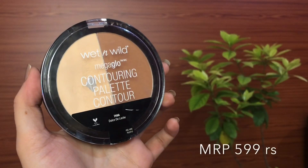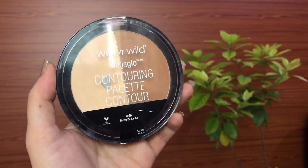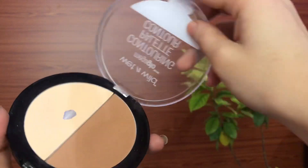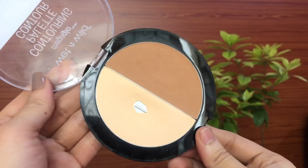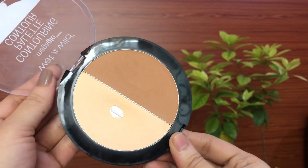The next product is the Wet and Wild Mega Glow Contouring Palette — this is my absolute favorite product from Wet and Wild. It has highlighting powder on one side and contour on the other side. The texture is very soft, the powders are very finely milled, and they're not powdery at all.